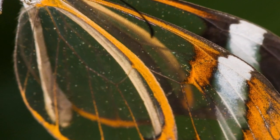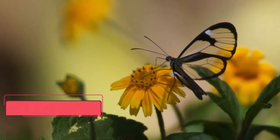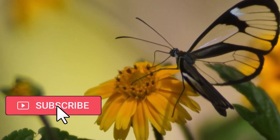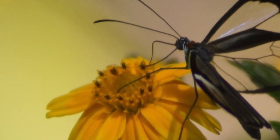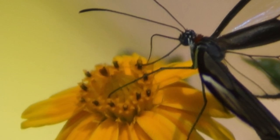During its life cycle, it sustains itself by feeding on nectar from a variety of flowers. The glasswing butterfly's habitat spans from Central America to Northern South America, where it thrives in rainforests and cloud forests, and its unique adaptations help it coexist harmoniously with the diverse plant and animal life.